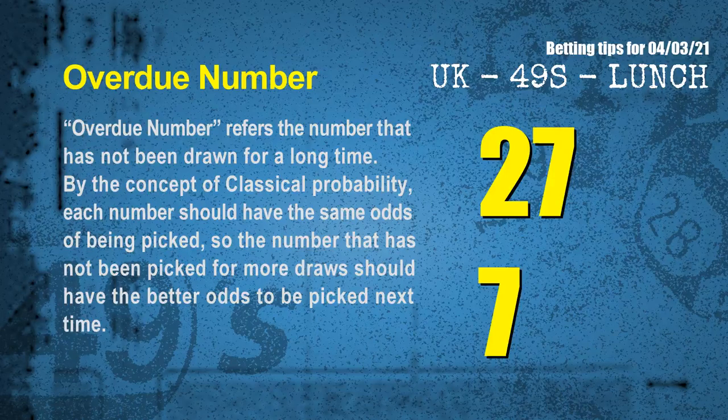The final information for you is overdue numbers. Overdue numbers refer to numbers that have not been drawn for a long time. Also by the concept of classical probability, the number that has not been picked for more draws should have better odds to be picked next time. After counting thousands of results, we find out the most overdue two numbers for you, which are 27 and 07.